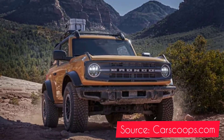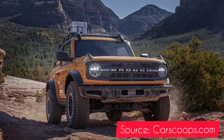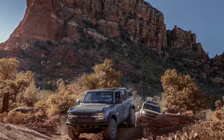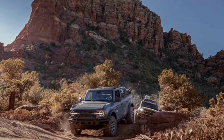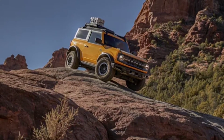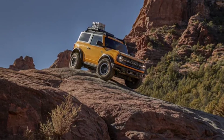The Velociraptor 400 is currently available to order, and the package costs $24,950. That means owners can expect to shell out around $80,000 when the base price of the Bronco Wildtrak is factored in.